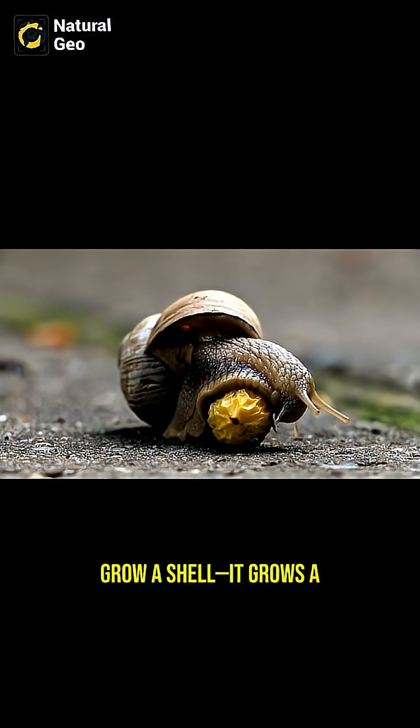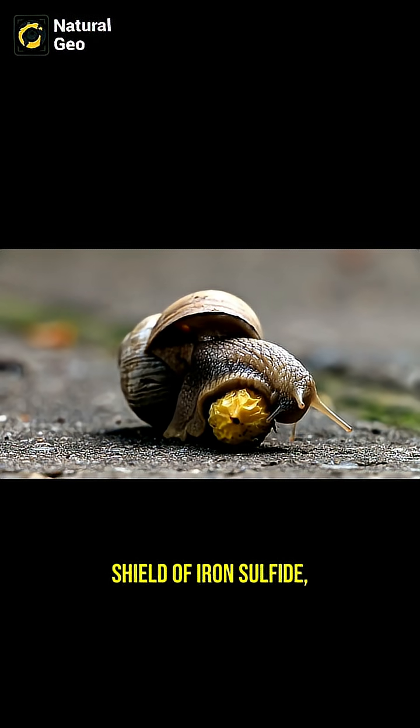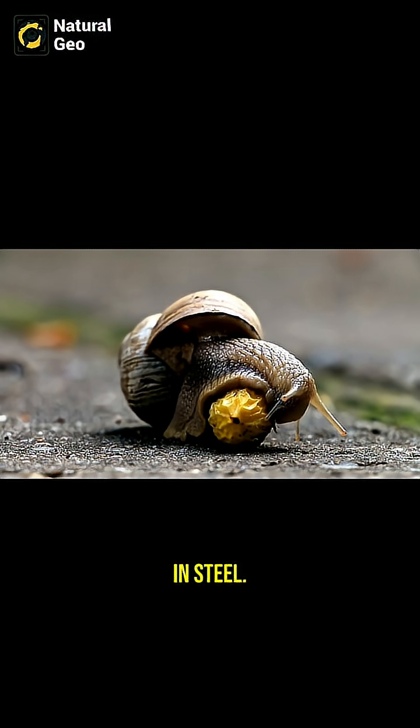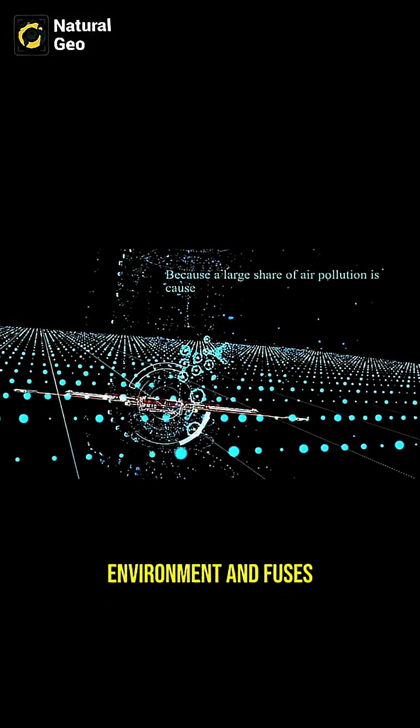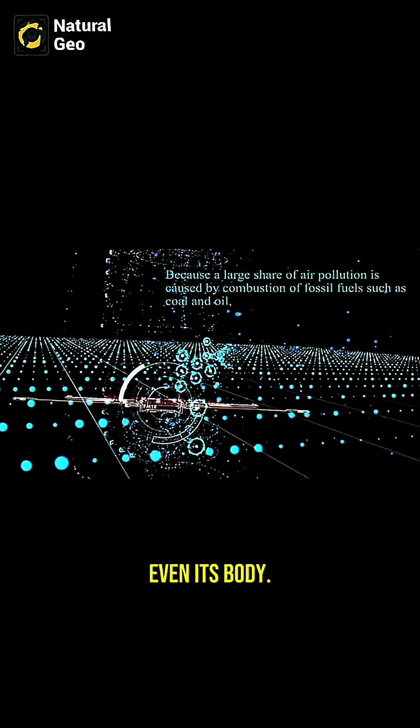This snail doesn't just grow a shell — it grows a shield of iron sulfide, the same material found in steel. It gathers the iron-rich particles from its environment and fuses them into its shell and even its body.